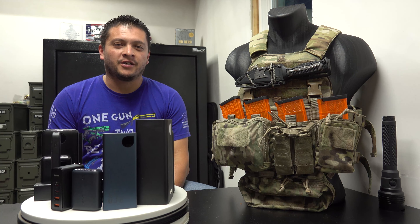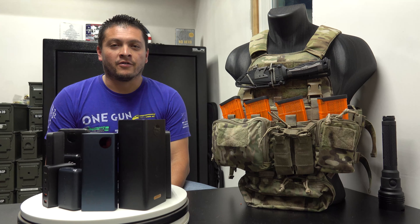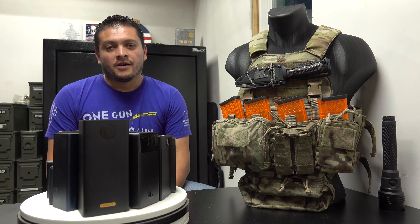Welcome back to the Tactical Family Channel. Today we're going to be looking at power banks and the benefits they can offer — whether for your everyday life, natural disasters, power outages, or SHTF situations. Power banks definitely offer many benefits in today's time because we use so many things that require power.